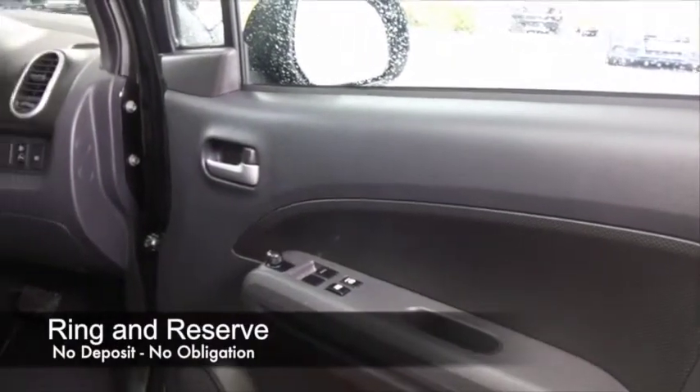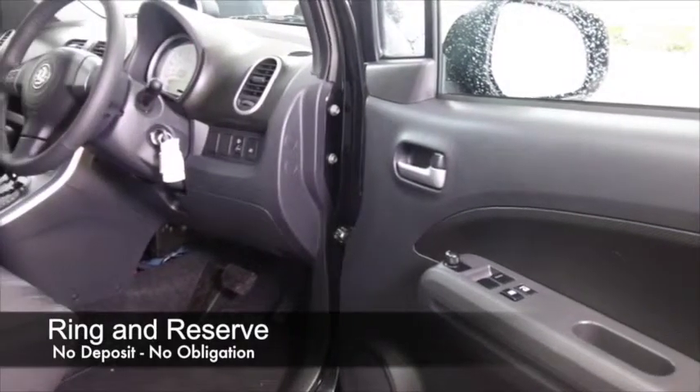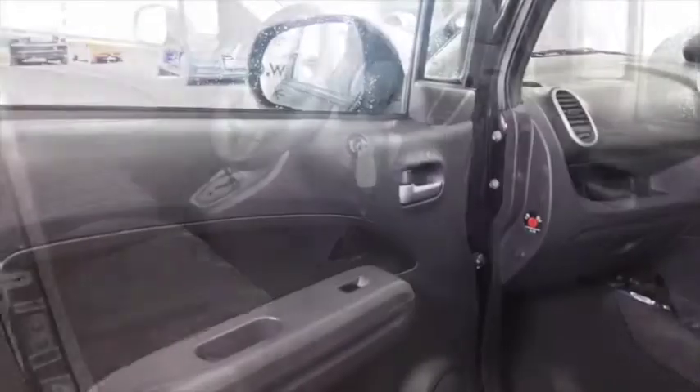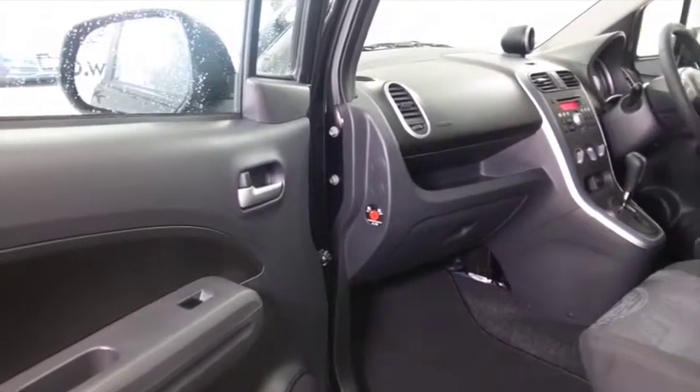It's a very similar car, but the Vauxhall version looking very smart here in black. This one has an automatic gearbox, a cloth interior, and is nice and easy to get in and out of. You've got electric windows, remote locking, aircon, parking sensors even, and a great set of alloys.